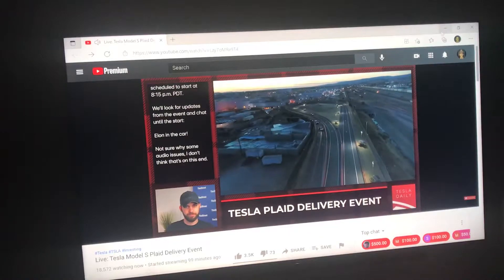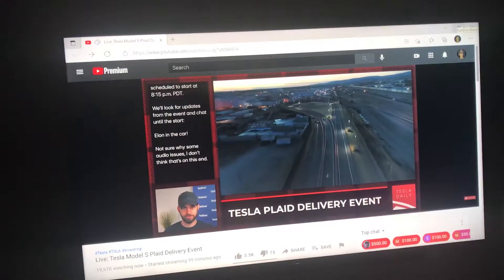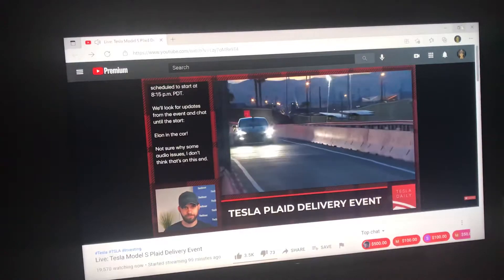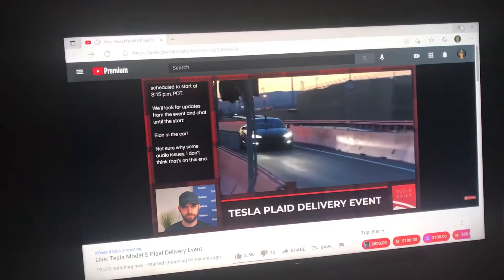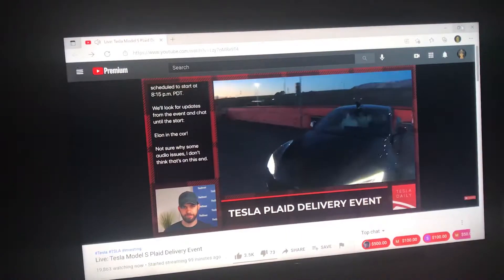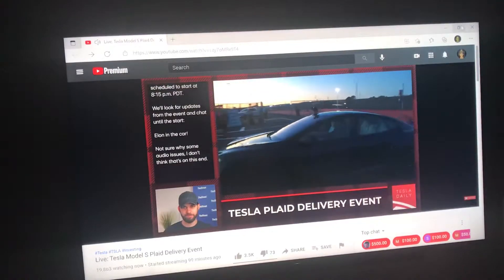The Model S refresh. Elon just took off in the car — it's the unveiling finally, he's just flying around. Did they build a track at the factory, like right near the factory? It looks like they did, just a little race lane that goes up and down, one lane each way. That was fast as hell.